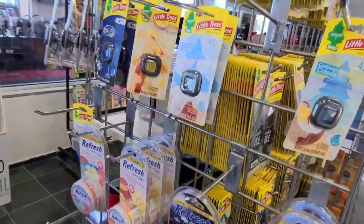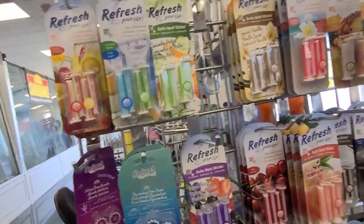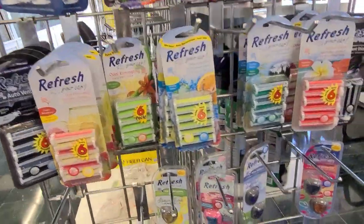And then they got these here, and they got these Refresh here. That's not for a dollar — that we buy at the Dollar Tree for a dollar, but they're not for a dollar here.